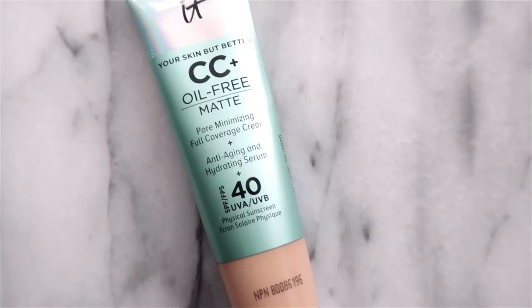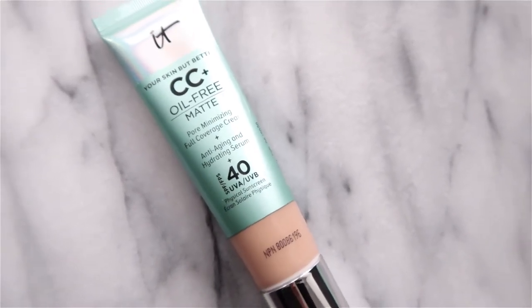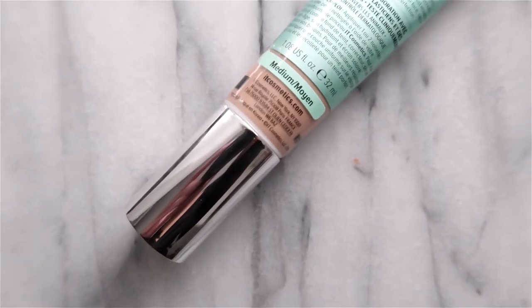In today's video I'm going to be testing the It Cosmetics CC Cream Oil-Free Matte with SPF 40 in shade Medium. The video I posted two days ago was testing the original formula, and I got quite oily by the end of the day, so I'm curious to see how this one performs. Later in this video you'll see the application of this foundation, how it looks in natural light, how it looks in photos, in a flash photo, how it performs over a primer and without a primer, and I will check in in a few hours just to show you how it looks.